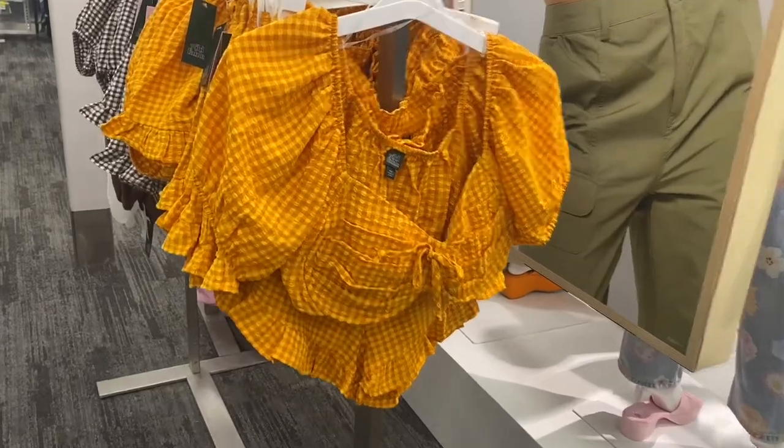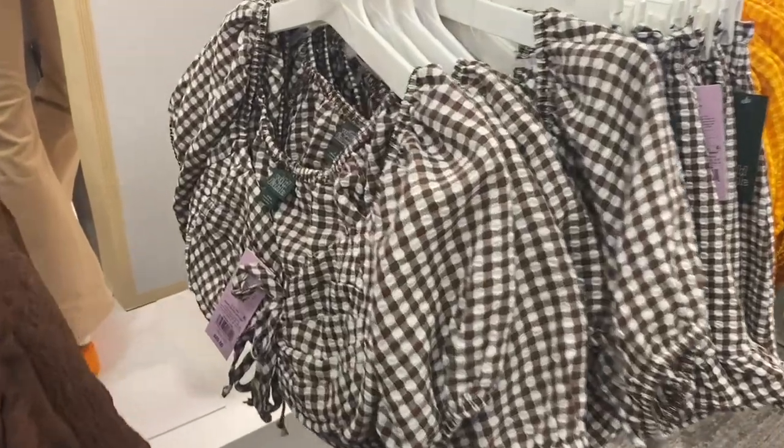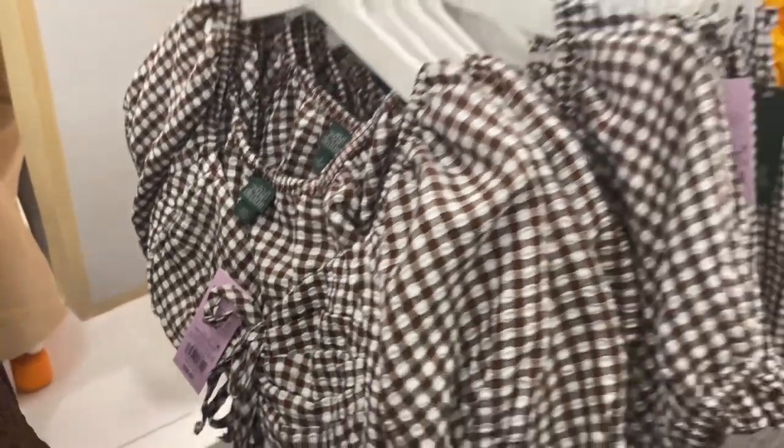You're not going to believe this — they have a matching cropped shirt in a checkered print with matching shorts! The shirt is $20 and the shorts are $18. It also comes in other colors — brown as well, at the same prices.